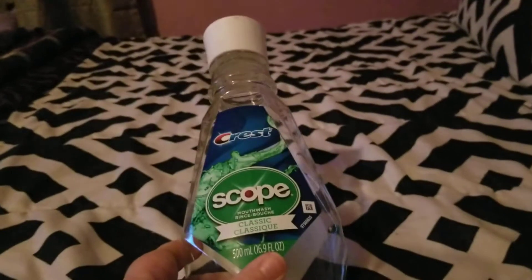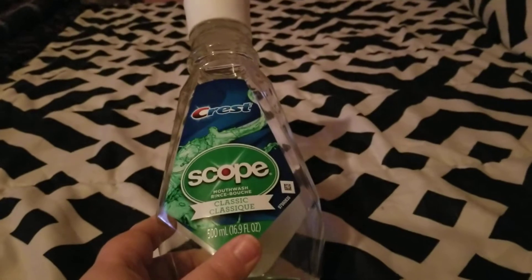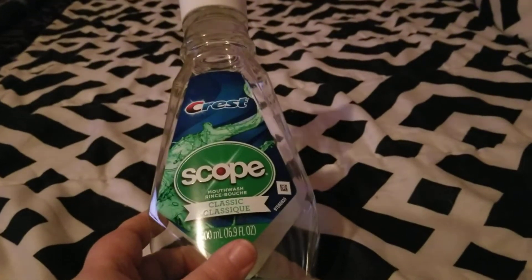Hello everyone and welcome back to my channel. Today I'm filming my beauty empties for January 2020.